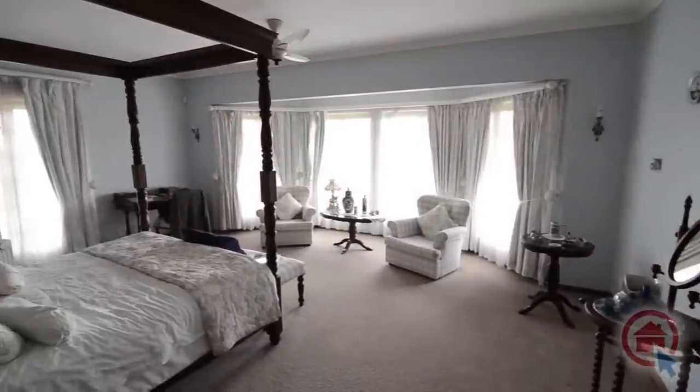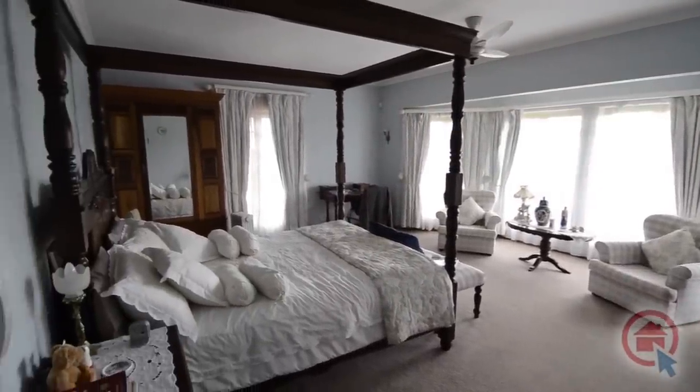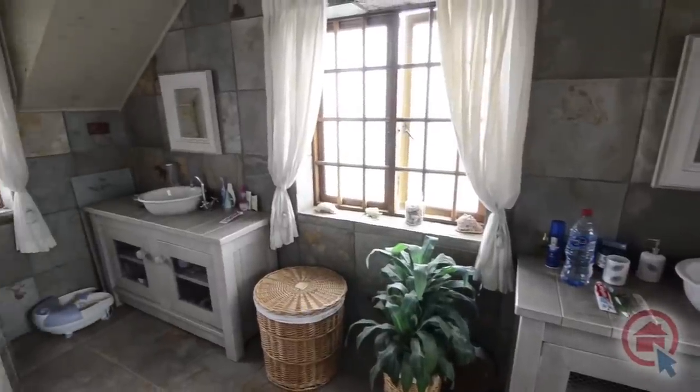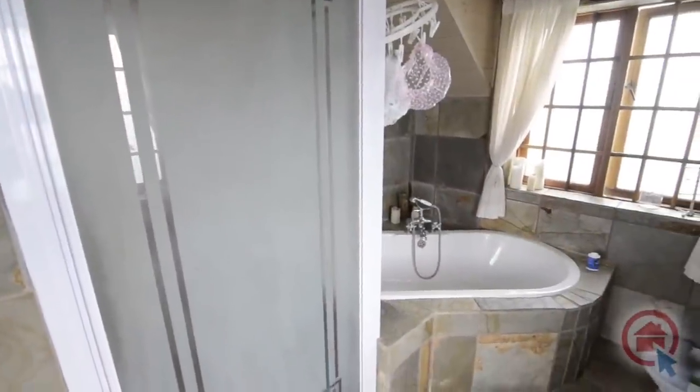The main bedroom is elegantly spacious and features large bay windows providing ample natural light, a walk-in closet, and an en-suite bathroom. The main en-suite boasts high-quality finishes and provides twin vanities, toilet, corner bath, and shower.